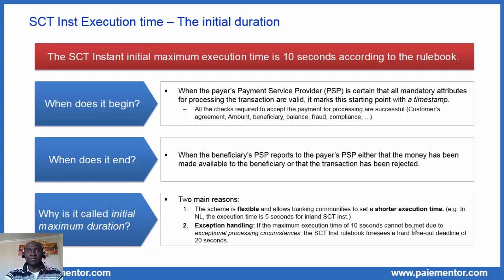The first question: when does that duration begin? When the payer's payment service provider, or the debtor bank, is certain that all mandatory attributes for processing the transaction are valid, it marks this starting point with a timestamp. But before putting the timestamp, the bank must perform all the necessary checks to ensure that the payment can be processed from its perspective. We can think of checks regarding the customer's agreement — is the customer allowed to send a SEPA instant credit transfer? The amount — is it in euros and within the authorized limits? Is the beneficiary located in the SEPA area? Does the customer have enough balance? Is the payment compliant with all regulatory rules? Is it a fraudulent payment? There are many checks to be performed. If the checks are not successful, the bank may immediately reject the payment and the duration won't even begin.